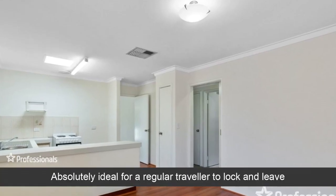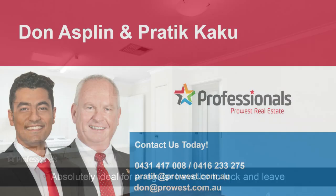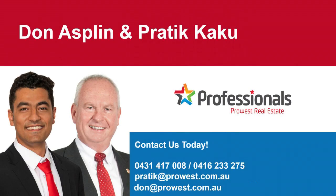Absolutely ideal for a regular traveler — lock and leave. Let us help you into your new home.